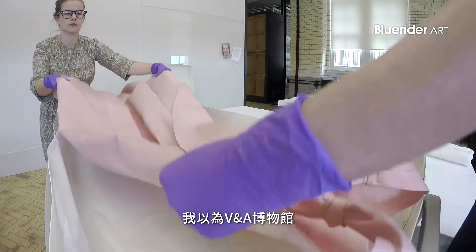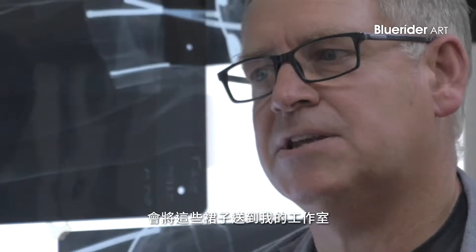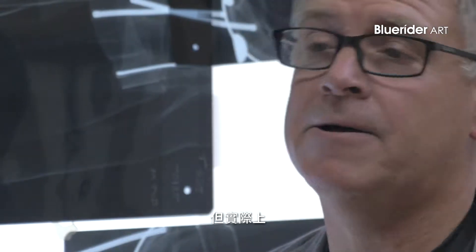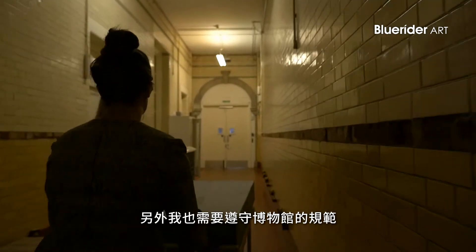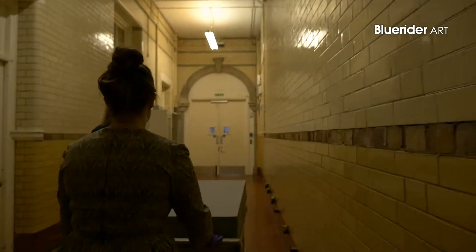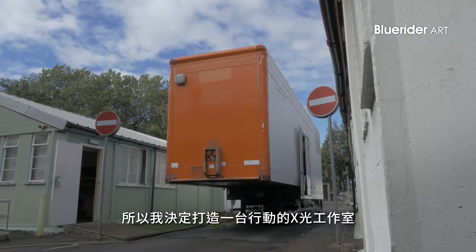Initially I thought that the Victoria and Albert Museum could send me the dresses into my studio in Kent and I could X-ray them, but in reality you can't — the dresses are invaluable, they're irreplaceable, and they have to be kept within the museum constraints. So I decided to build a mobile X-ray facility.